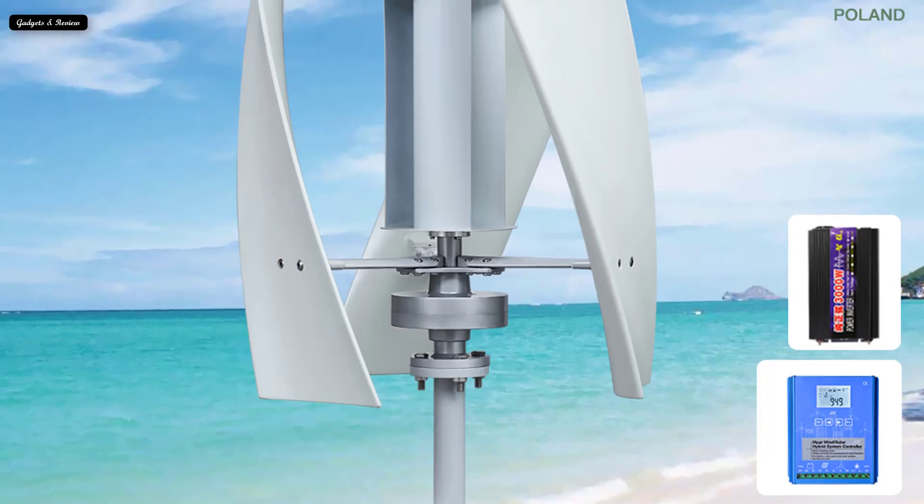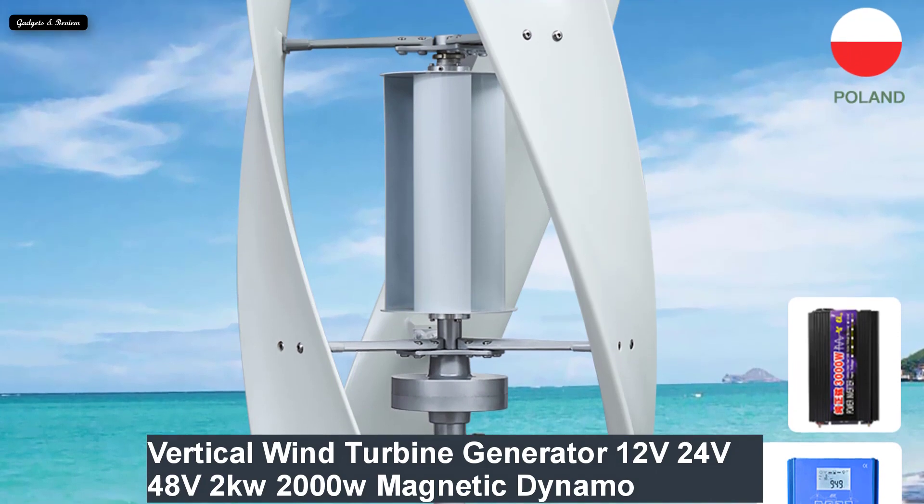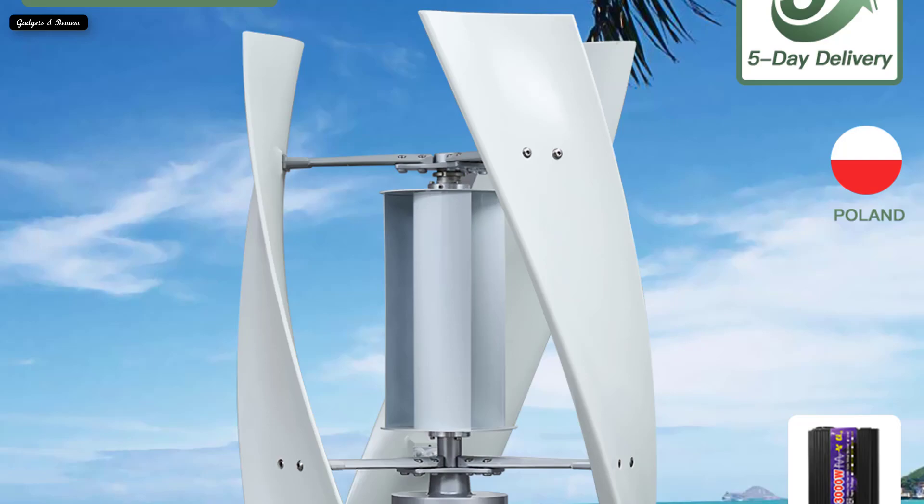Number 2: Vertical wind turbine generator, 12V/24V/48V, 2kW, 2000W, magnetic dynamo, free energy power windmill for home appliances, camping, and solar.